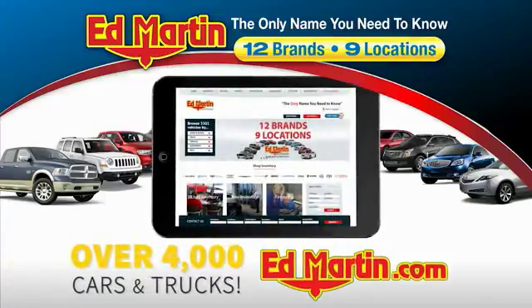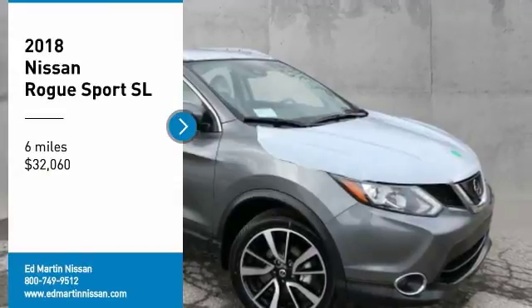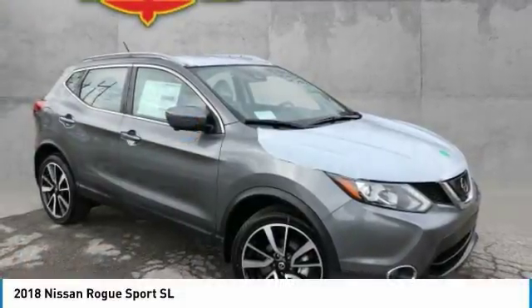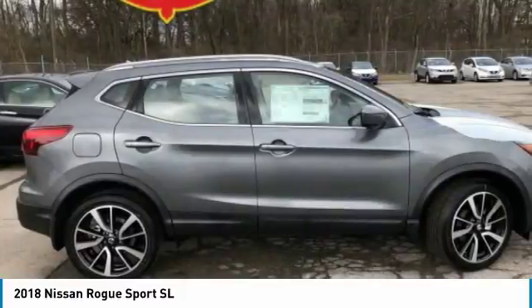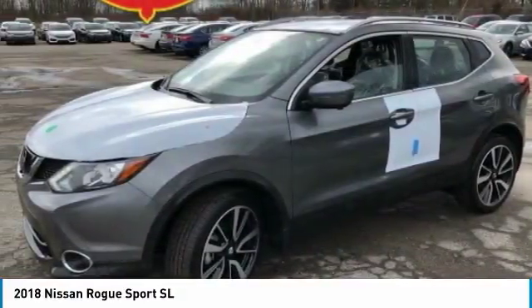You can also shop over 4,000 more cars and trucks online at edmartin.com. Looking for the right vehicle? Check out the 2018 Rogue Sport. The Nissan Rogue Sport is a subcompact SUV that provides all the functionality.